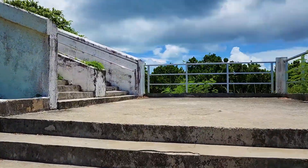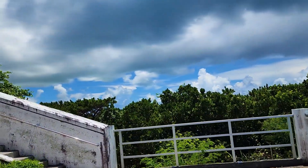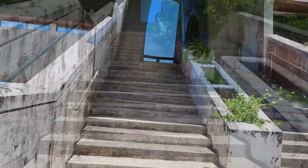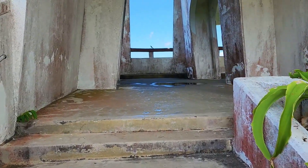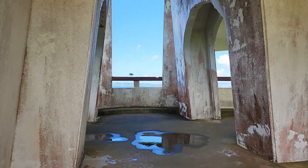I climbed the stairs — it was almost there — and reached the observatory deck.